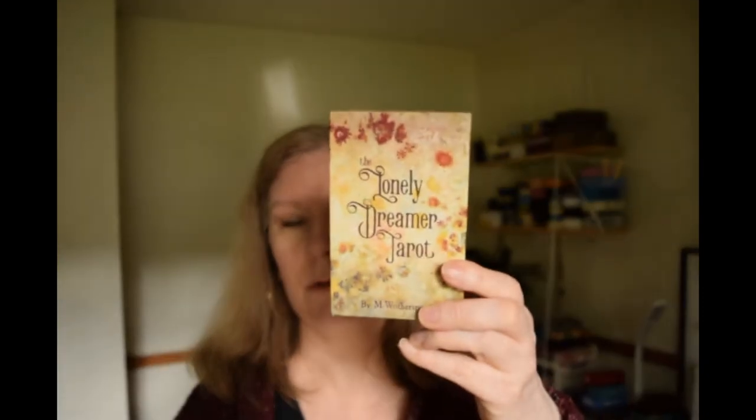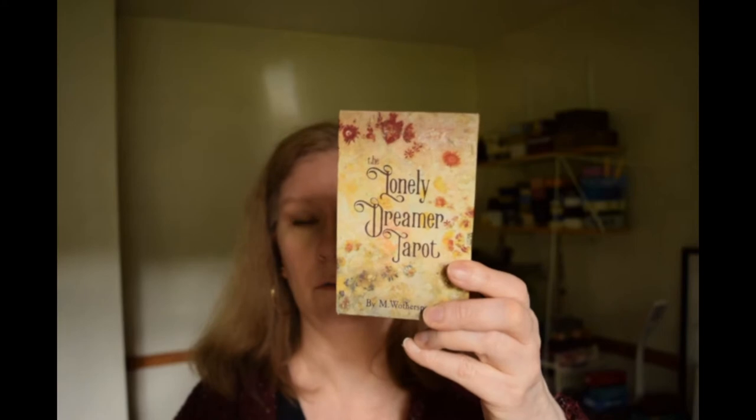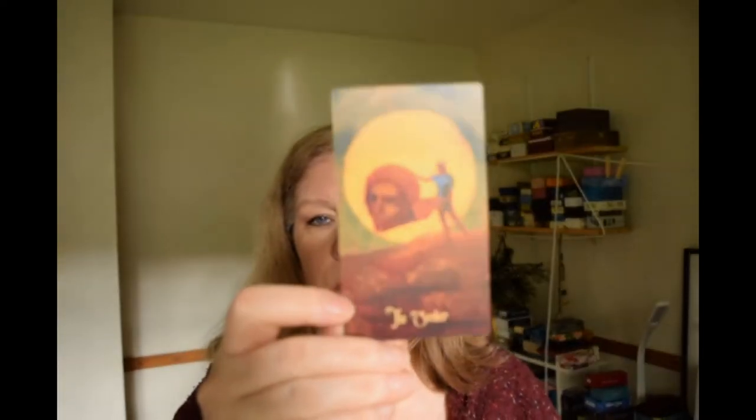Melissa Wotherspoon, who created the Lonely Dreamer Tarot based on the art of Odilon Redon, a French painter, emailed all the backers the other day and said that she is going to go ahead with a second edition of the deck. Here's the little book that comes with it. People had been asking after I showed this deck the first time when I did the walkthrough — and these are some of the extra cards that came with it.